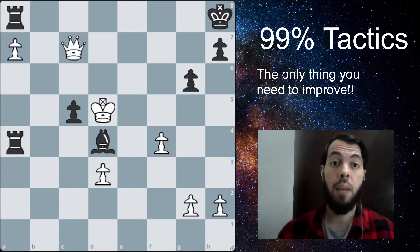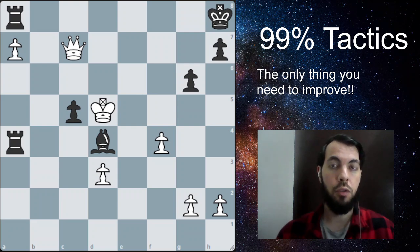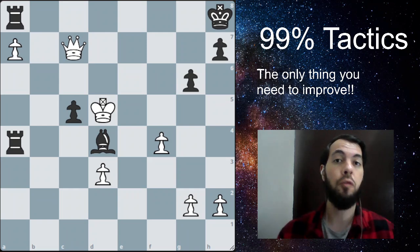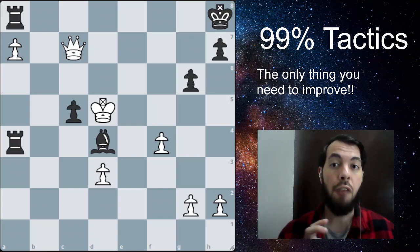Our second problem of today is also very easy. These five problems today are simple — it's white to play and win material. You can pause the video and try to solve it by yourself. The motif behind this problem is forcing moves. We always have to look for forcing moves, especially checks and captures, which are moves your opponent will have to respond to immediately with no option.